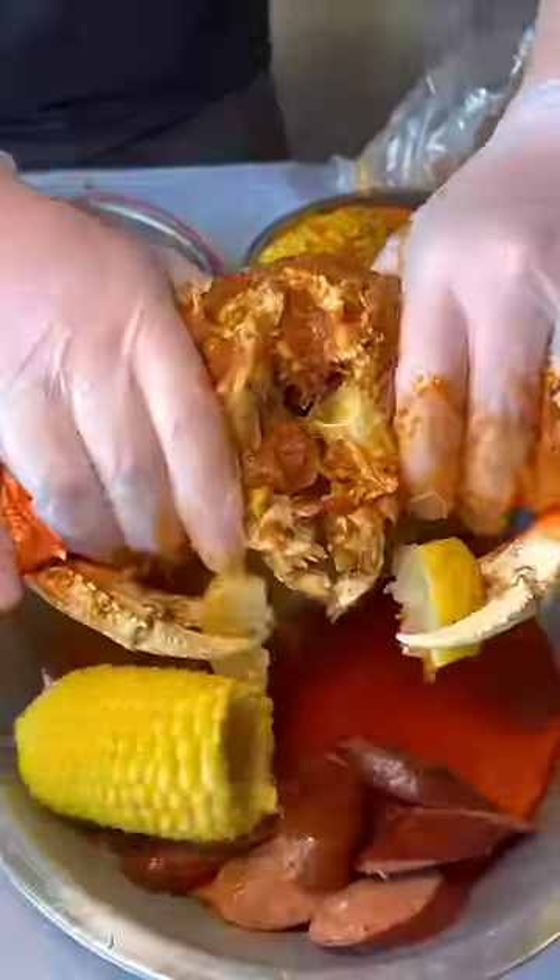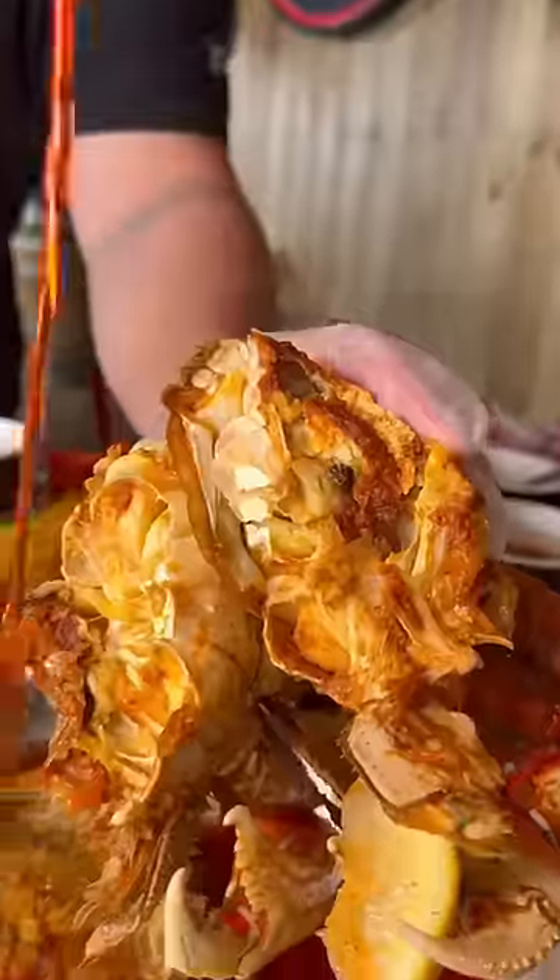You could easily just eat two or three of these king crab legs and you'd be super stuffed. But the real show is the Dungeness crab. You have to get this, crack it open — there's just an insane amount of flavor in this.